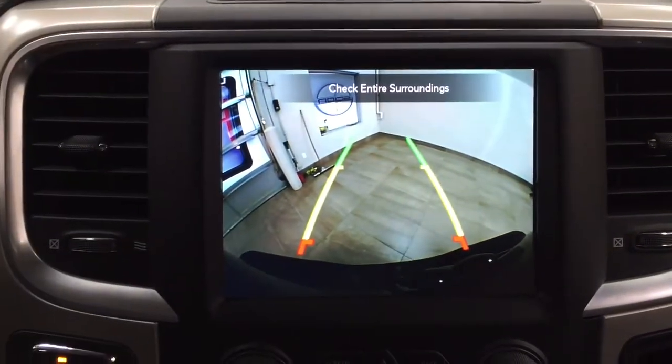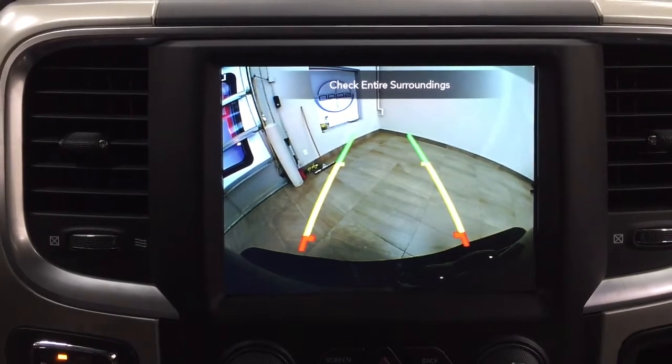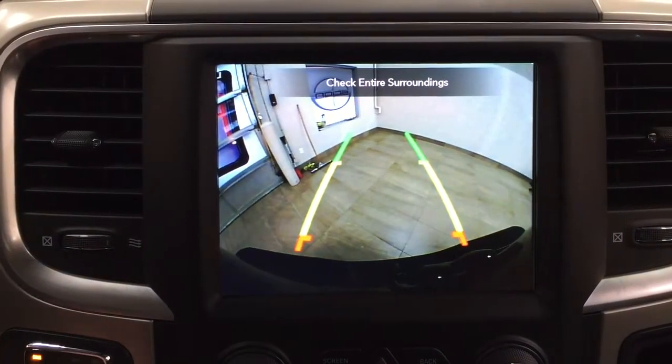As you can see, you have those nice guiding lines making things much easier for you when you back into a stall.